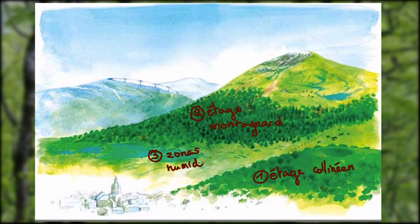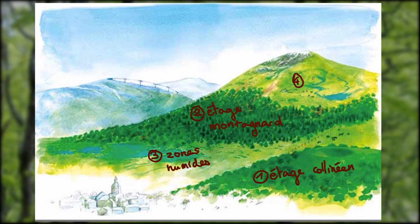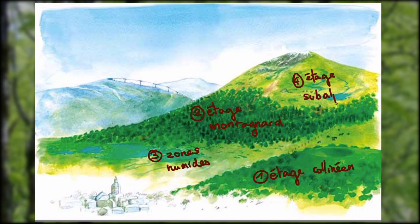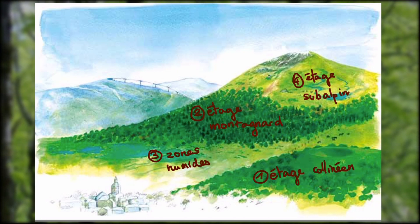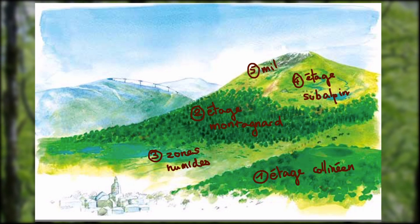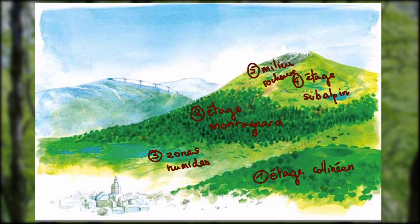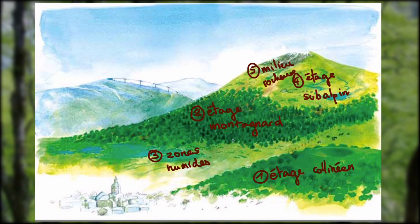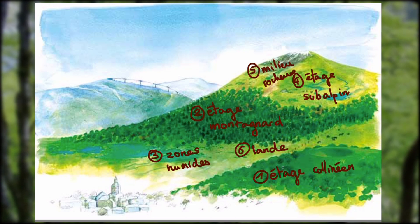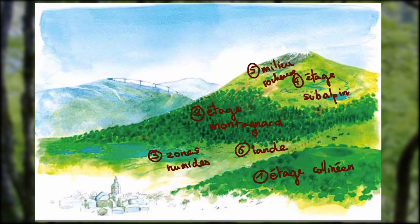L'étage subalpin est situé à plus de 1450 m. Il est dominé par les hautes herbes et a une flore particulièrement fragile. Les milieux rocheux contiennent des espèces très particulières, surtout situés dans les massifs du Mont d'Or et du Cantal. Les plantes qu'on y trouve ont développé des adaptations pour survivre dans ce milieu sec et peu nutritif. Enfin, la lande est une zone de transition entre pelouse et forêt, dominée par des végétaux ligneux bas.